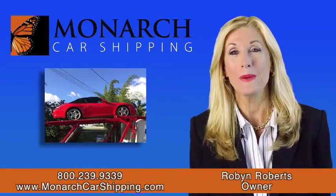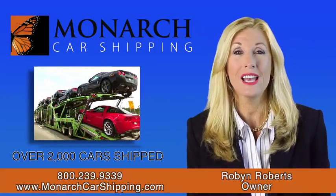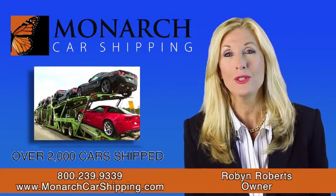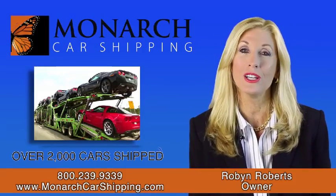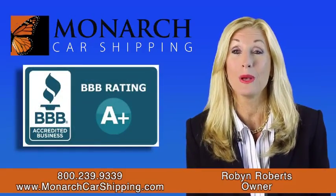Hi, my name is Robin and I'm the owner of Monarch Car Shipping. I've shipped literally thousands of cars nationally for some of the largest car dealers in the country. I'm fully licensed and I have an A-plus rating with the Better Business Bureau.